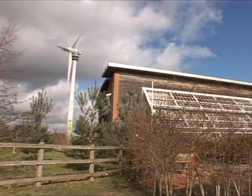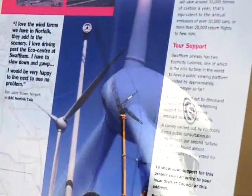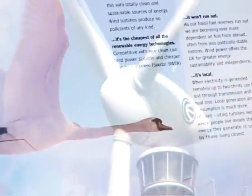The first turbine installed in Swatham in 1999 was so popular with residents that they encouraged the local council to approve a second. There are now plans for another six turbines. For me, it's a great idea. I don't mind at all. I look at these and I think, you know, this is advancement in the right direction. I'm all for it.